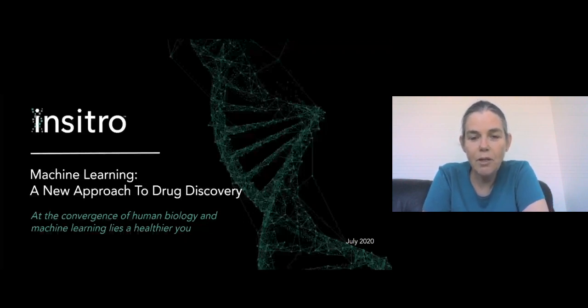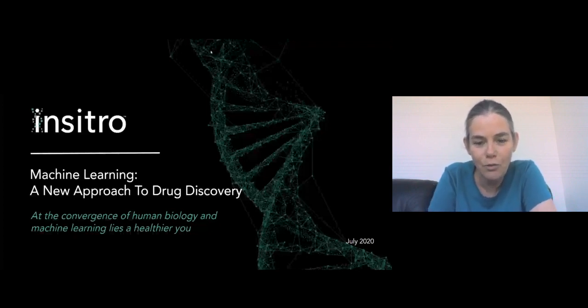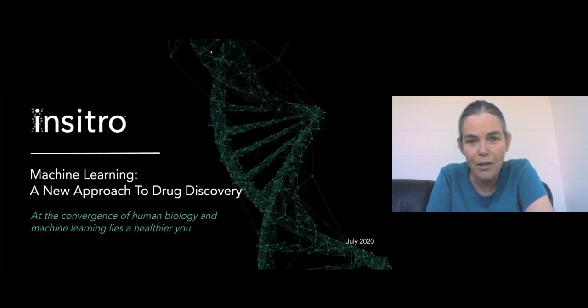Good morning, everyone. It's my pleasure to be with you, albeit virtually, and I wish we weren't living in a world where virtual talks were unfortunately the only option. Today I'm going to tell you about work that we're doing that brings together three threads that have been with me throughout most of my career: machine learning, computer vision, and human biology.